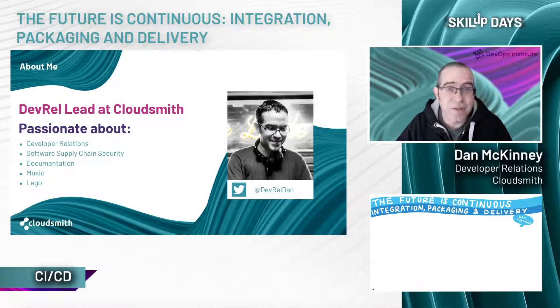Outside of package management and software supply chains, I'm slightly obsessed with Lego and music. I genuinely go a bit over the top with my Lego collection — I'm completely running out of space to store it all. I also work as a DJ at the weekends, and that photo is actually a picture of me DJing. You can find me on Twitter at DevRelDan. My DMs are open and I'm always happy to chat, especially if it's about Lego.